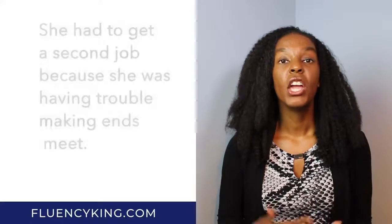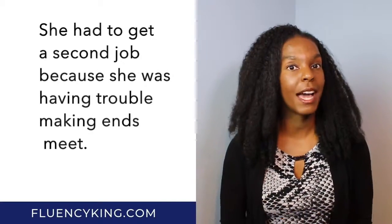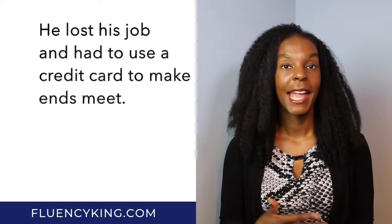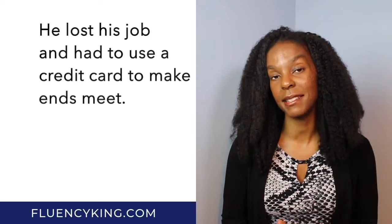An example sentence: She had to get a second job because she was having trouble making ends meet. Another example: He lost his job and had to use a credit card to make ends meet.